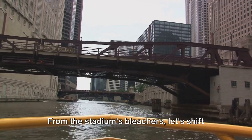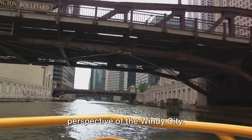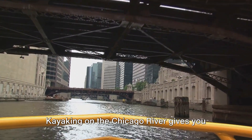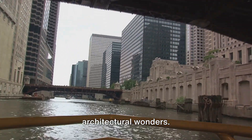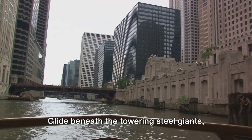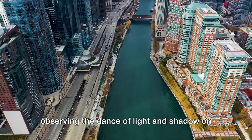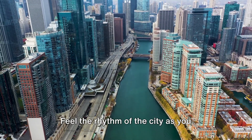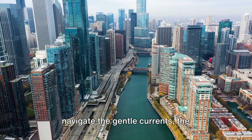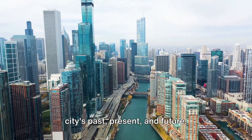From the stadium's bleachers, let's shift gears and paddle our way into a unique perspective of the Windy City. Kayaking on the Chicago River gives you an intimate view of the city's architectural wonders. Glide beneath the towering steel giants, observing the dance of light and shadow on their reflective surfaces. Feel the rhythm of the city as you navigate the gentle currents, the skyscrapers whispering stories of the city's past, present, and future.